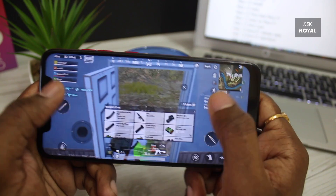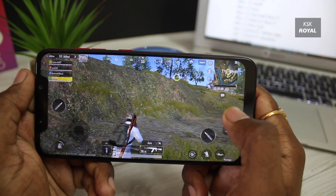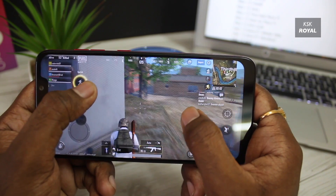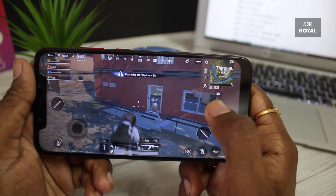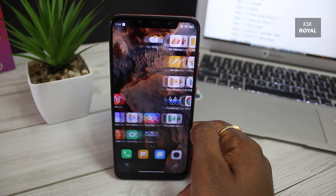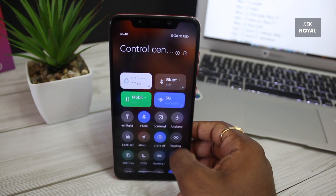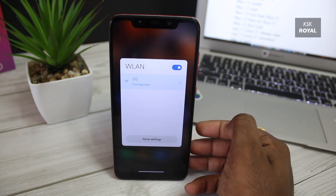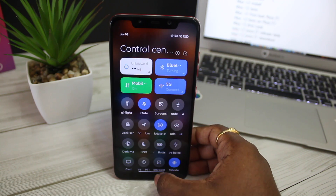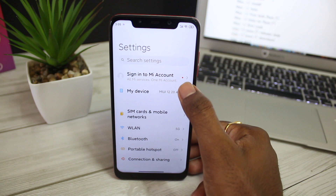Overall, the ported version of MIUI 12 works pretty good on POCO F1, but it's not recommended as a daily driver. As for the big question — will POCO F1 get an official MIUI 12 update? As of now, there are no words from the POCO team. Xiaomi hasn't even started implementing MIUI 12 for devices released outside China. Since MIUI 12 is not an OS upgrade and is still based on Android 10, we can expect MIUI 12 for POCO F1 by the end of this year. That's pretty much it — let me know what you think in the comments. Thanks for watching!